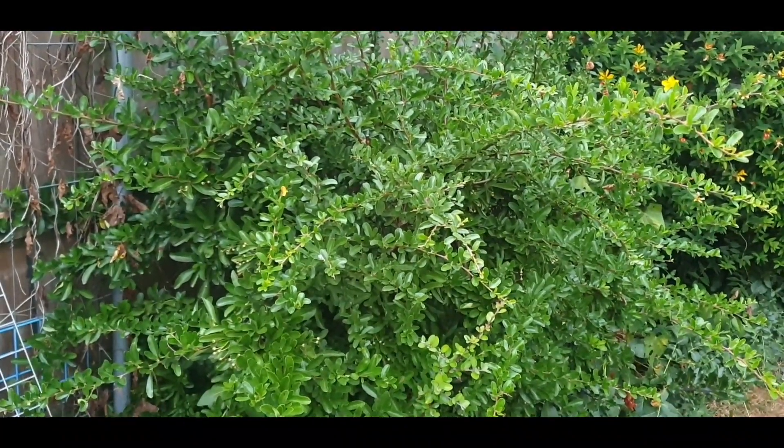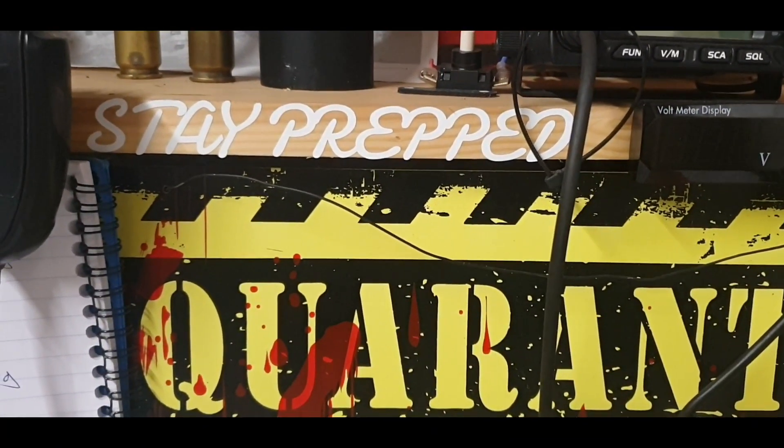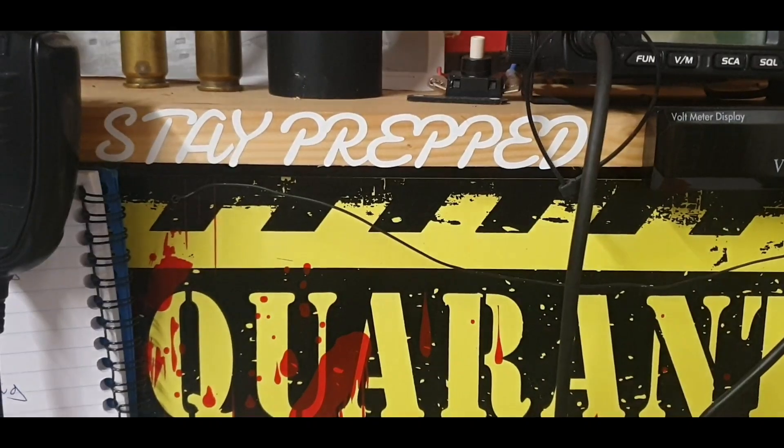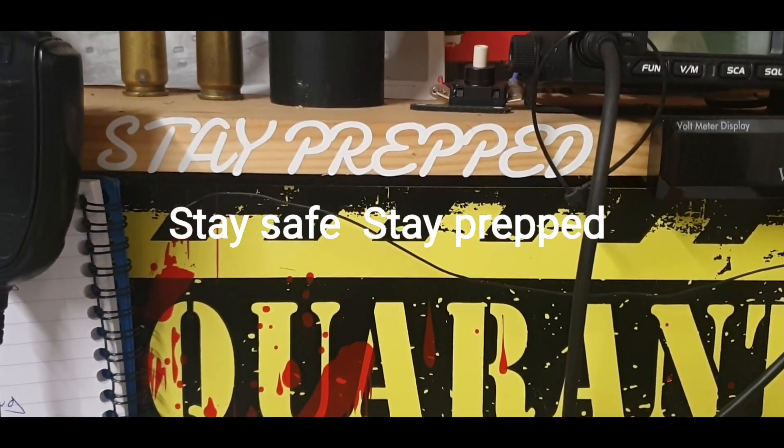Pyracantha planted outside your windows — that's your number five. Thanks for watching. Those are my five little tips for legal home defense in the UK. Stay prepped, stay safe.